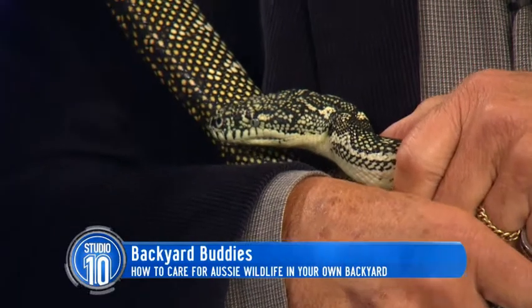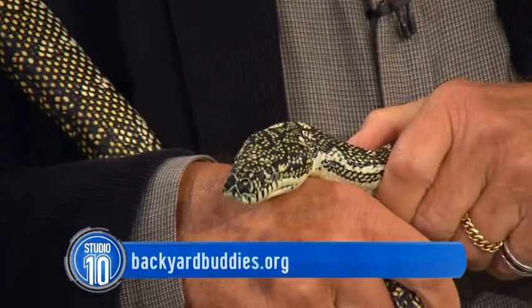For more information on the Backyard Buddies program — it's a great program — head to backyardbuddies.org.au. Ian and Ranger Mel, thank you so much for joining us. These animals are incredible. Thank you.